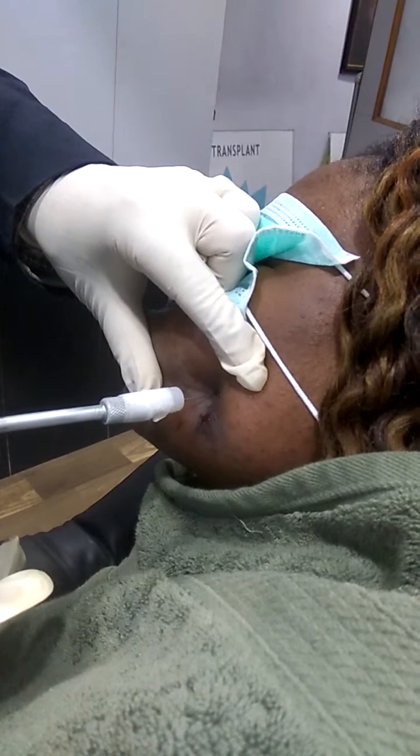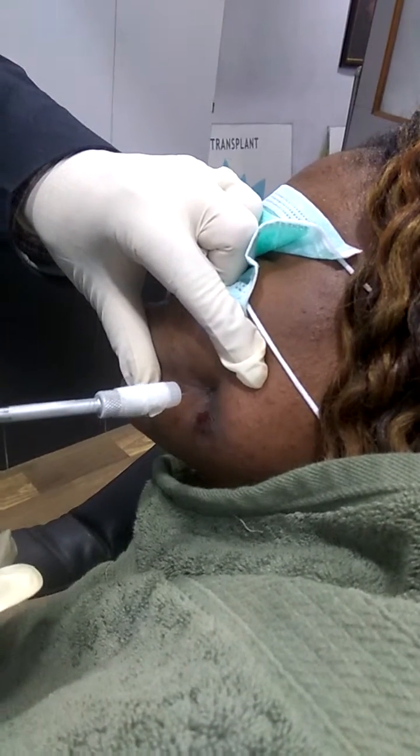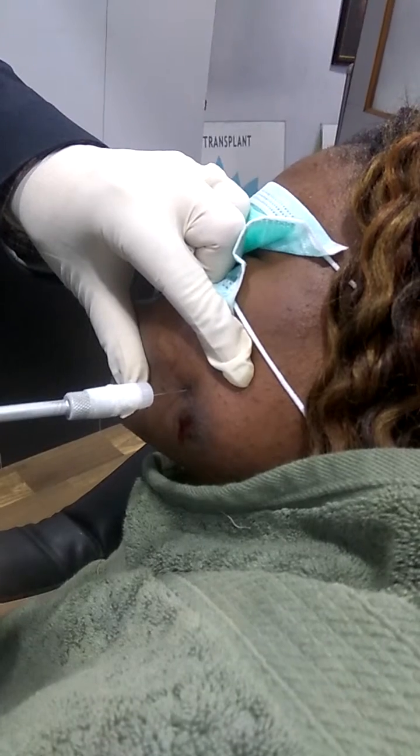You have to inject into the center of the keloid or hypertrophic scar, and then you have to proceed with the treatment.